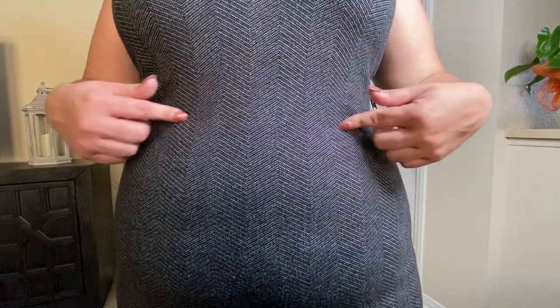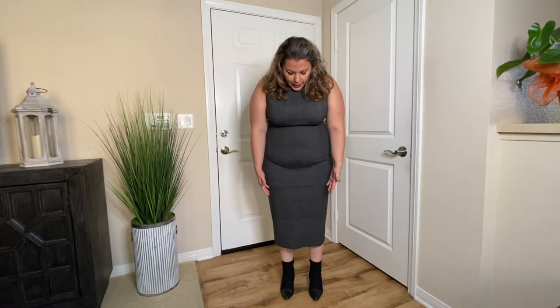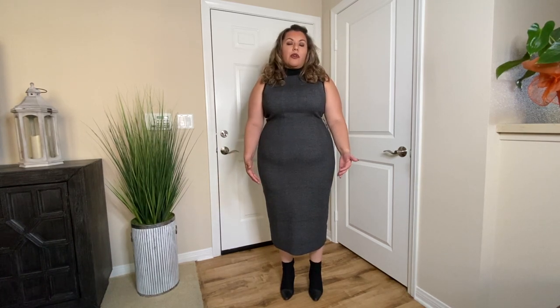The first outfit I'm trying on is this midi dress. As you can see, it is a chevron pattern and it is a knit dress. If you are tall — I am five foot five — I think that this dress would fit you great. I just don't like the location where this dress cuts me off, because it stops past my calves.